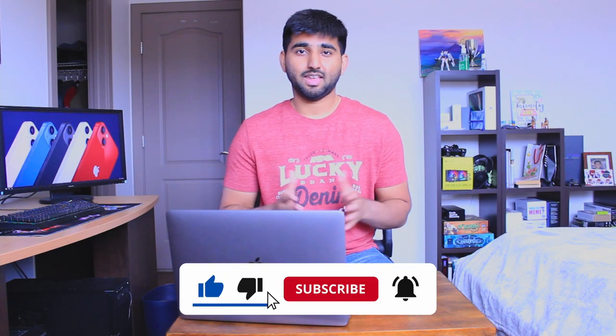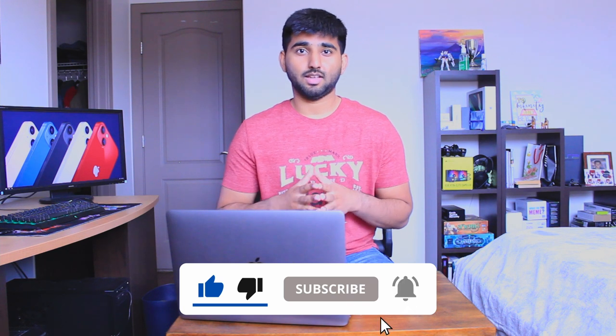That's it for today's video. If you liked the video, hit that like button and consider subscribing for more content like this. I will be covering more Apple content and making more in-depth videos about each of these products, so definitely stay tuned. Thank you so much for watching and I'll see you in the next video.